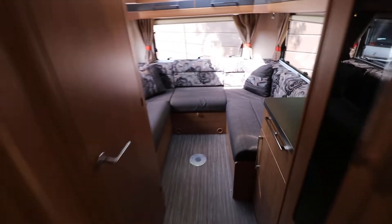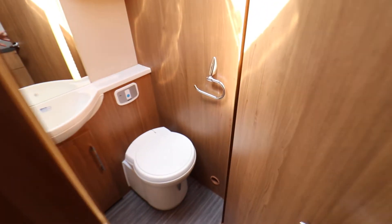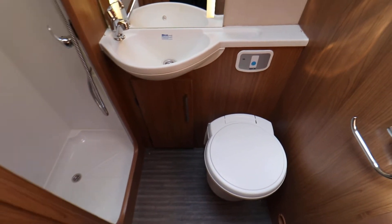Going to the rear of the motorhome, it's got a rear U-shaped lounge which also converts to make a double bed. Then round from there, there is a washroom. It has a full separate shower, electric flush cassette toilet, and wash basin as well.